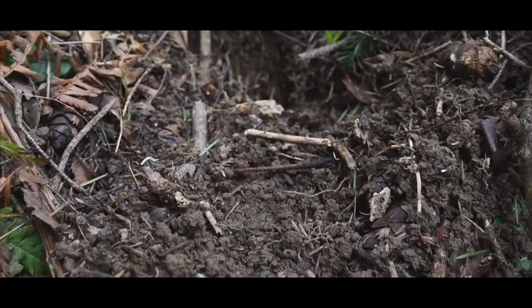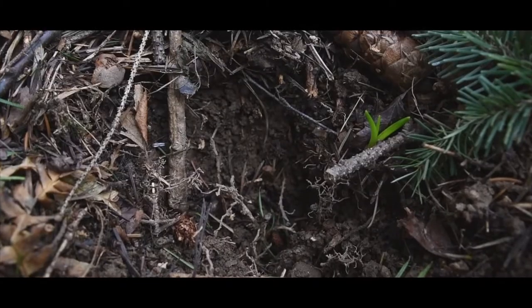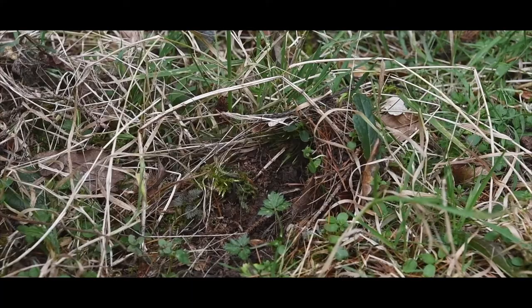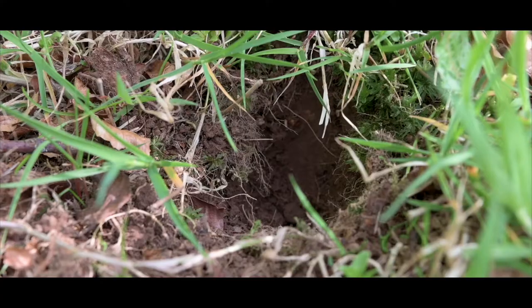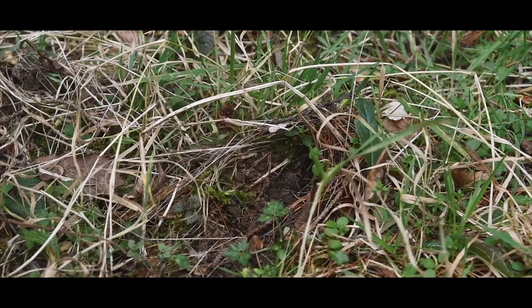Snuffle holes consist of a small hole in the ground where the badger sticks its nose into the ground to pull out the worm. It then lifts its nose and opens its mouth, and this creates a characteristic hole in the ground which we call a snuffle hole. You could describe it as looking as if someone had picked a paper cup out of the ground.